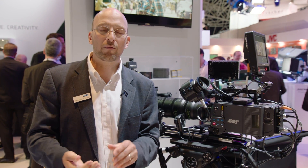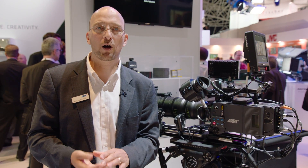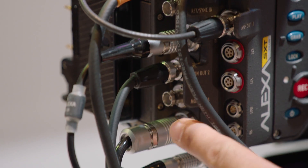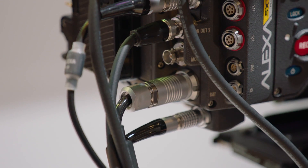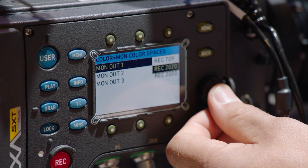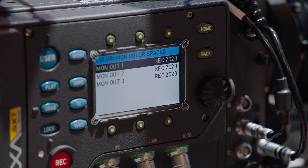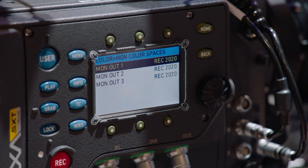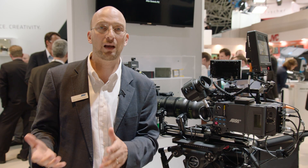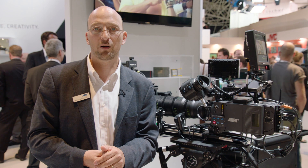We have three completely independent monitor outputs in the Alexa SXT, and each one of those can be set to either REC 709 or the REC 2020 color space. Once REC 2020 monitors are available on set, the Alexa is already prepared to supply a REC 2020 color space to those monitors. In addition, it's prepared for high dynamic range monitoring on the set — once high dynamic range monitors become available for on-set monitoring, the Alexa will already be able to provide an image for those monitors.